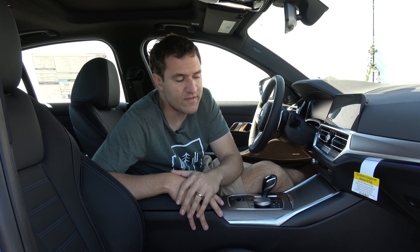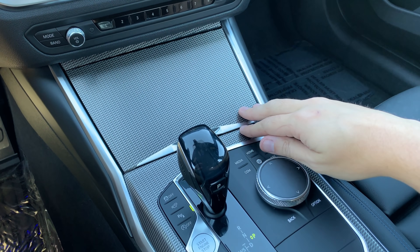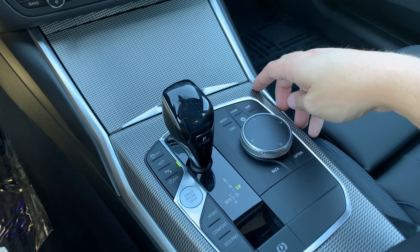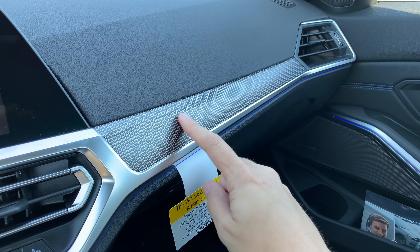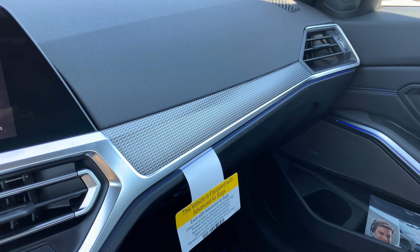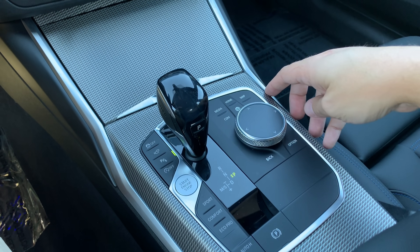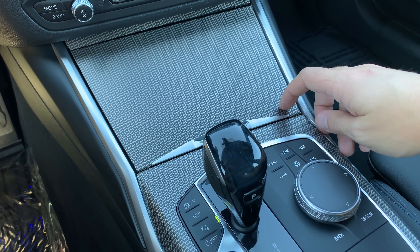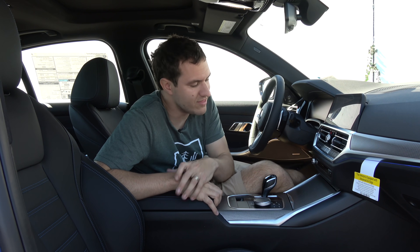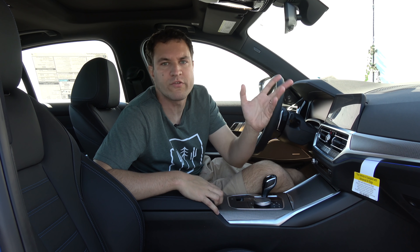Another interesting quirk: the trim is a very unusual texture or material design all throughout the center console and part of the dashboard. A lot of automakers are trying to move away from gloss black trim because it collects fingerprints, but this trim looks really nice and won't collect fingerprints no matter how much you touch it. I guess this is BMW's solution to trim in a post-gloss black world.